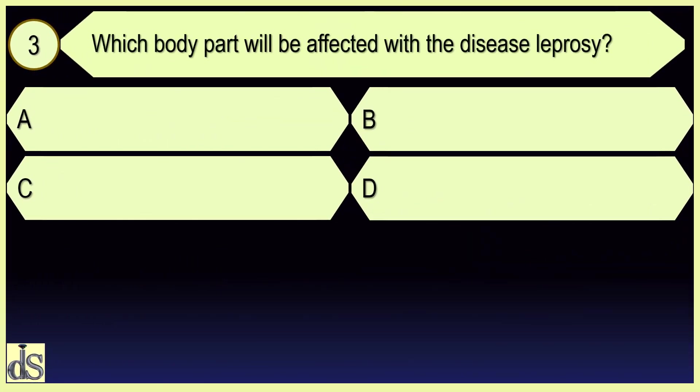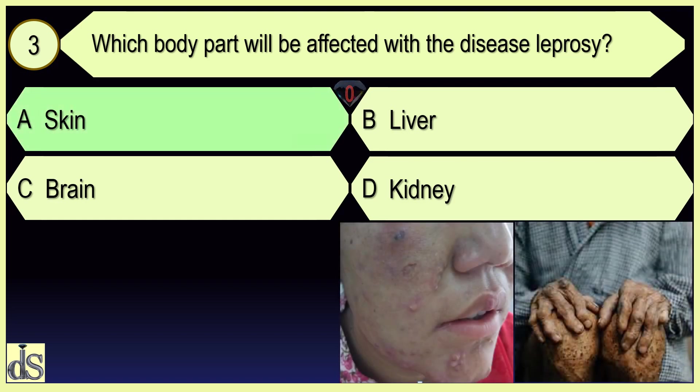Which body part will be affected with the disease leprosy? Skin.